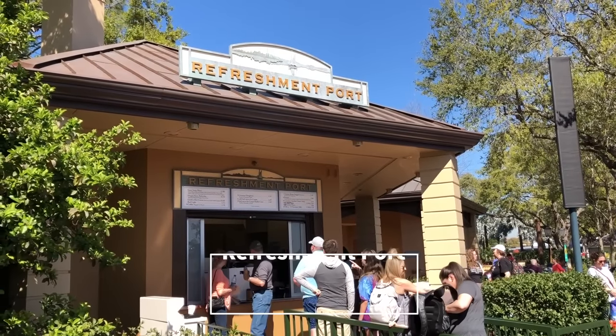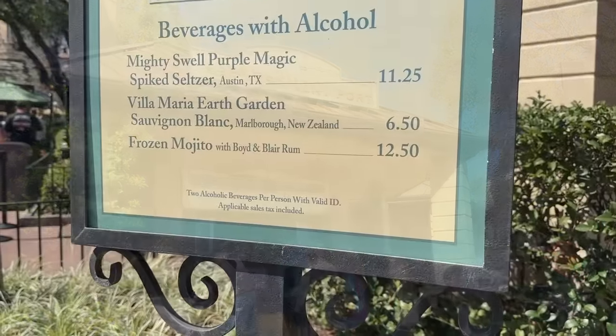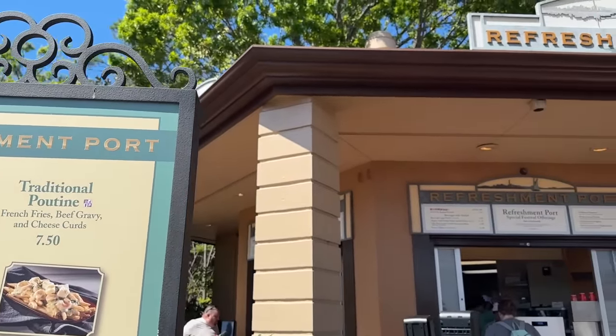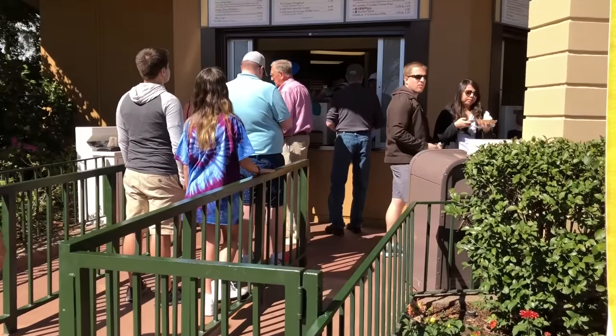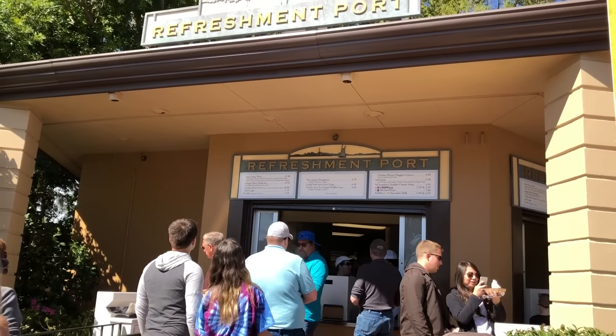Finally, let's give Refreshment Port its time to shine because it doesn't get as much attention as it deserves. Refreshment Port is a kiosk you'll find right outside the Canada Pavilion. It offers standard poutine during the year, and more often than not, seasonal poutines come in during the Epcot festivals. It also has standard and seasonal soft serve ice creams. And if your kids are missing their chicken nugs, you can find chicken nuggets and fries here too.